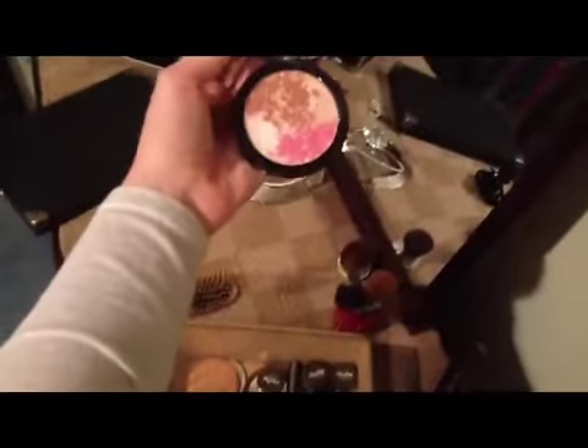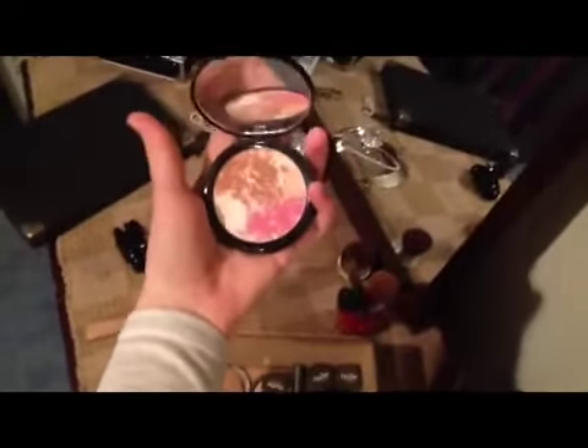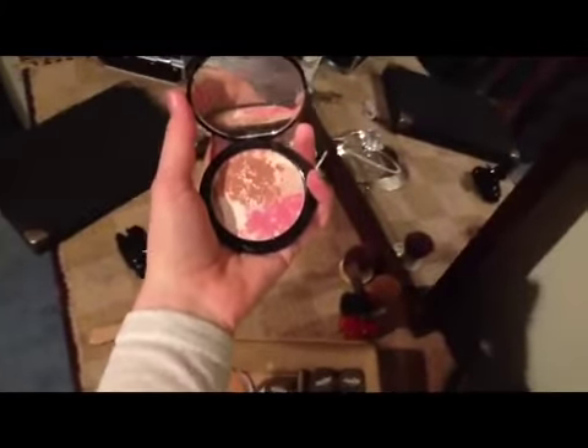I have a few different things in here. I have Rimmel Bronzer and Australis Paparazzi Highlighter. I'm just going to open this and show you — I really like this. It's really, really nice and it's all shimmery. You can't see it on camera because the lighting is absolutely terrible at the moment, but yeah, I really like it.